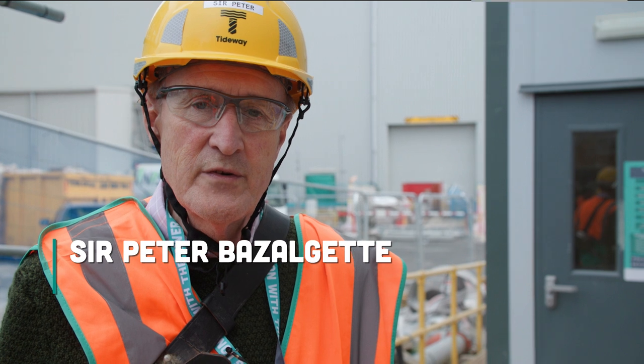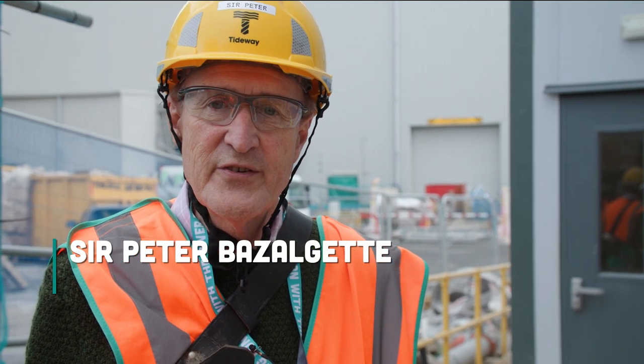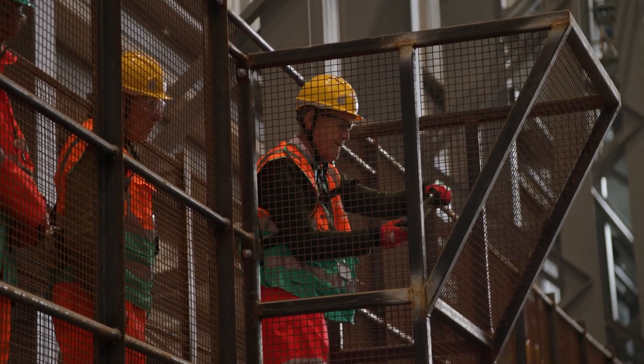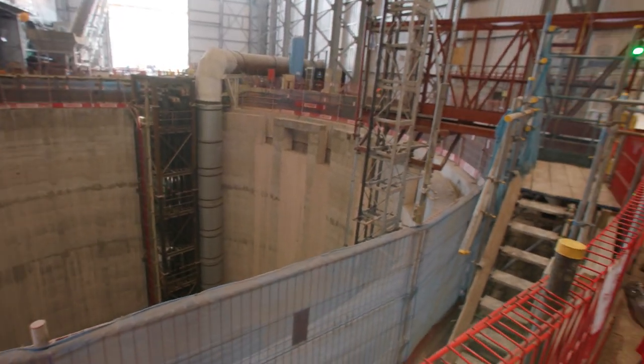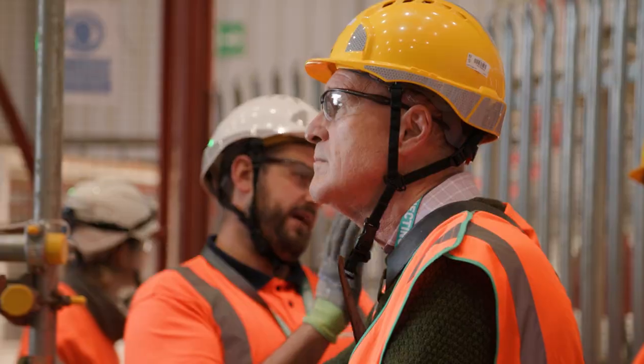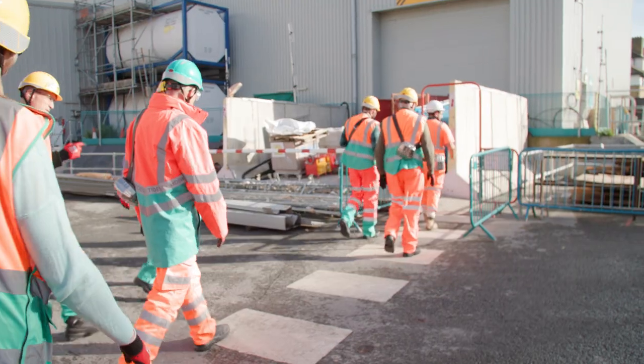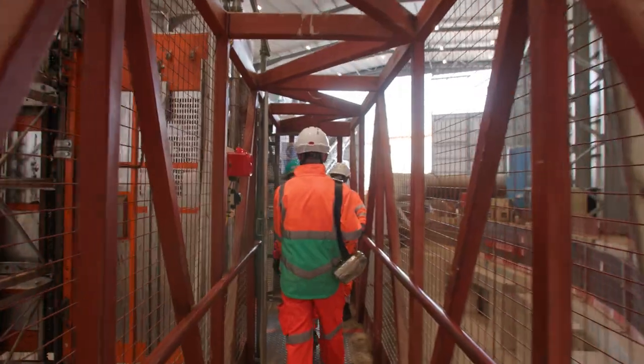I'm the great, great grandson of Sir Joseph Bazalgette, who designed London's Victorian sewage system. And here I am today looking into the Thames Tideway Tunnel to see how they are going to once again clean up London with a brilliant sewage system. A fantastic infrastructure project. We put on our safety gear and actually went down into the tunnels and saw how majestic they are. They're enormous and the amount of work going on is just incredible.